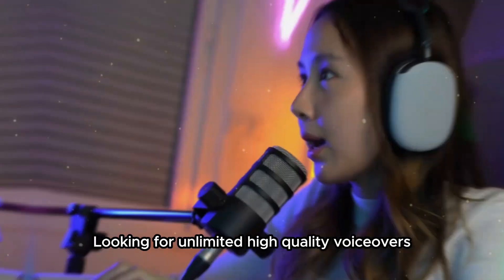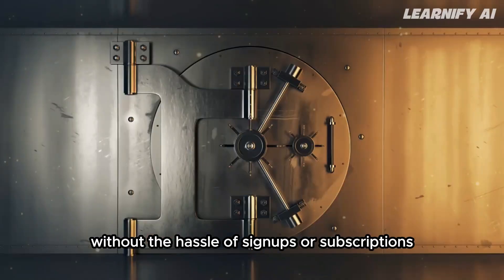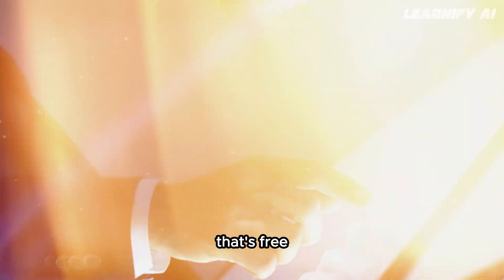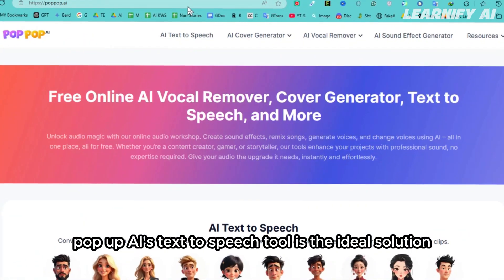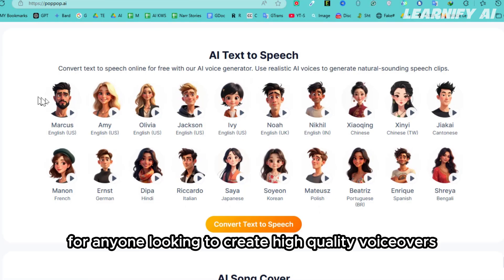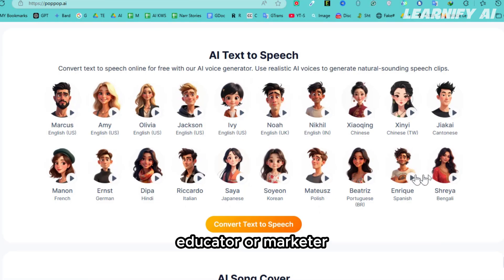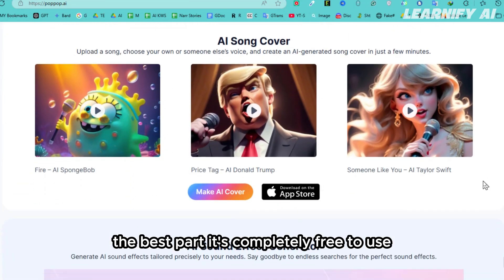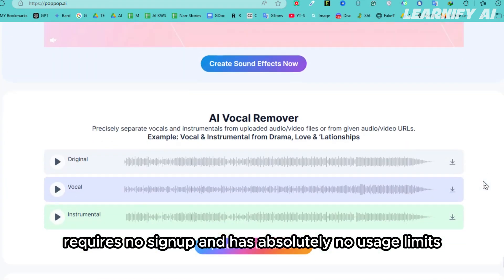Looking for unlimited, high-quality voiceovers without the hassle of sign-ups or subscriptions? PopUp AI's text-to-speech tool is the ideal solution for anyone looking to create high-quality voiceovers effortlessly. Whether you're a content creator, educator, or marketer, this tool caters to your needs perfectly. The best part? It's completely free to use, requires no sign-up, and has absolutely no usage limits.